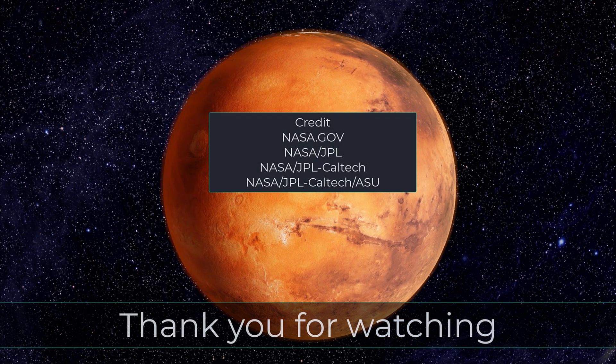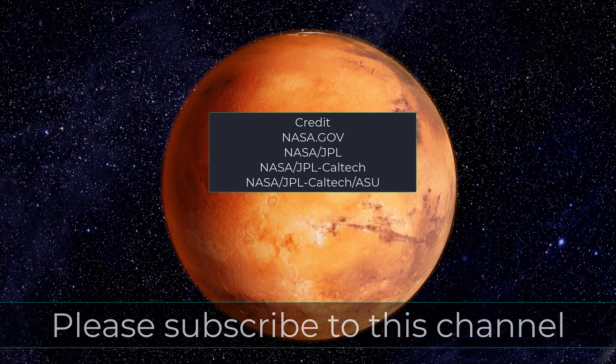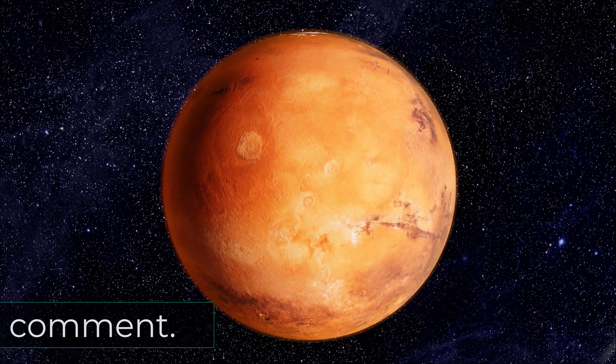Thank you so much for watching this video. Please like, subscribe, and share if you like this video.